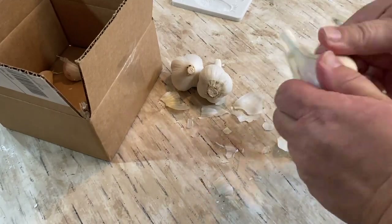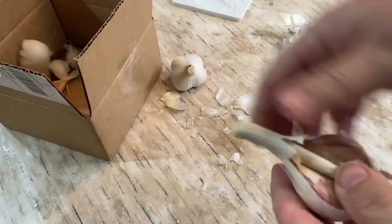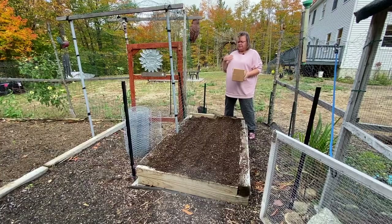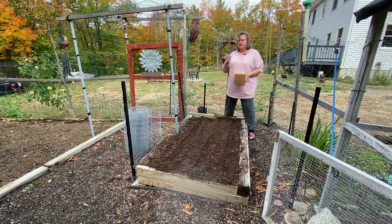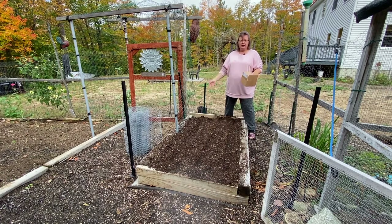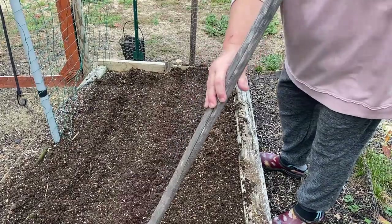I didn't get as many — it was pretty expensive, like 20-something dollars for four cloves. But I want to get this in the ground because I really should have got it in about a week ago. I've just been so busy and haven't had time, and then the weather has not cooperated. On the days when I do have time it's either raining or I've got something else to do. So I'm going to plant these real quick. I already have my rows — I don't know if I'll need all of them.